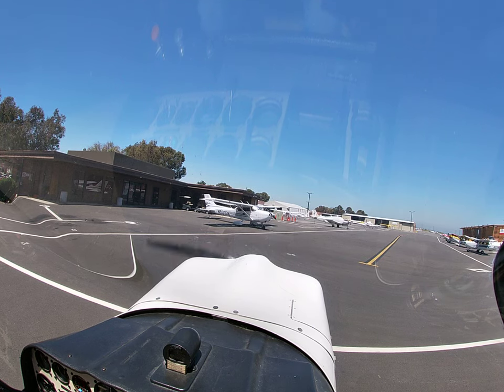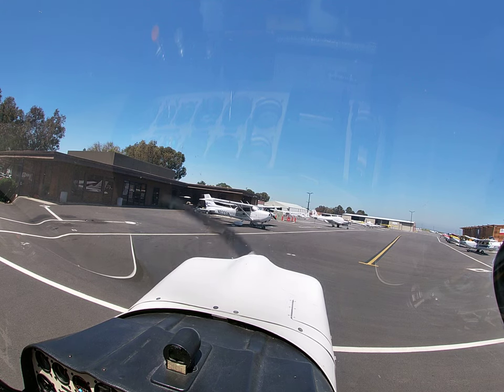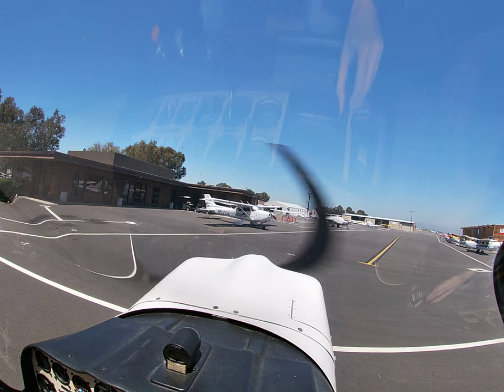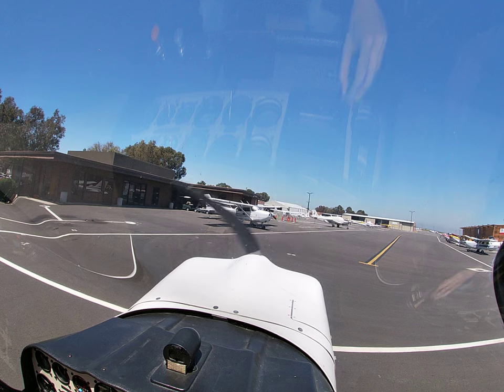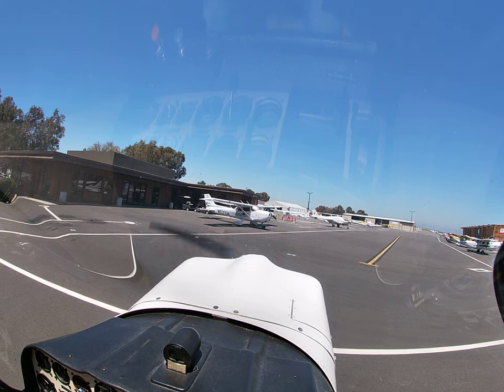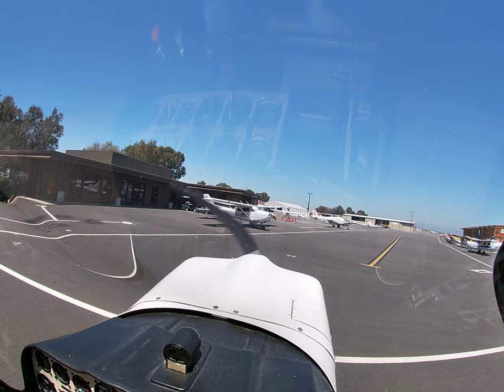Okay, pre-taxi checklist. Seatbelts are secured. Transponder altitude VFR, ADS-B is on. Taxi clearance received, test the brakes. Brakes work. Mixture lean, off we go.